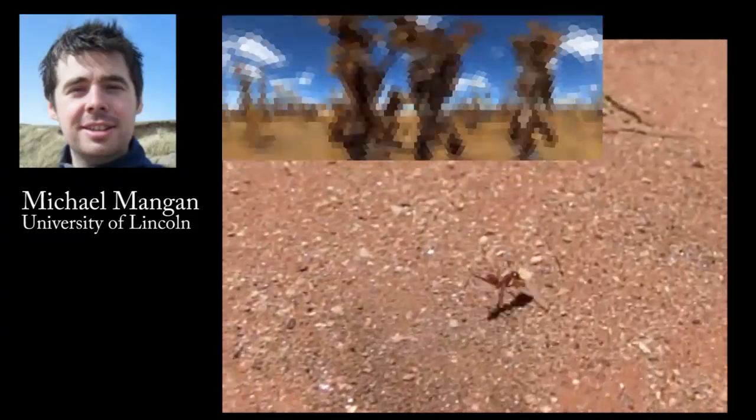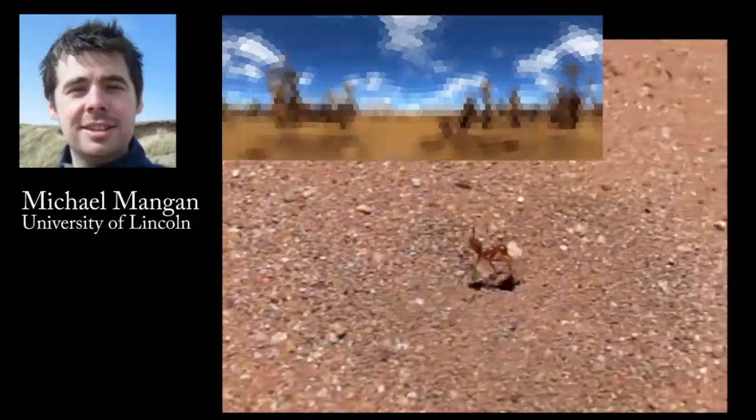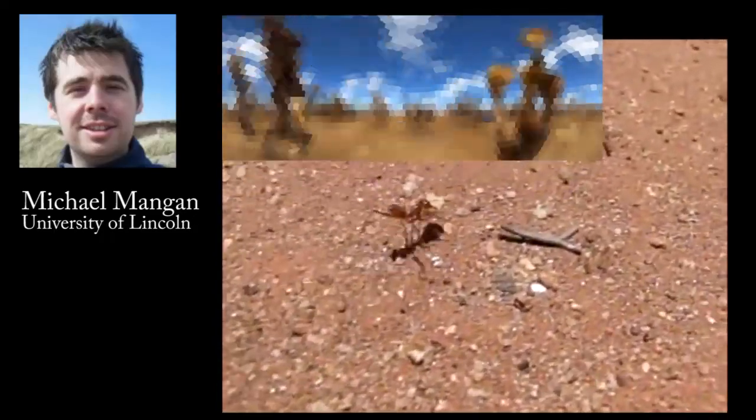It is believed that ants memorize the appearance of the scenes projected on their retina while running along the route. The memories of the scene are stored in the ant brain in an egocentric fashion. That means the ants must be facing forward, as in training, to recognize the scenes. If the ant is facing in the wrong direction, the scene must appear unfamiliar to her.